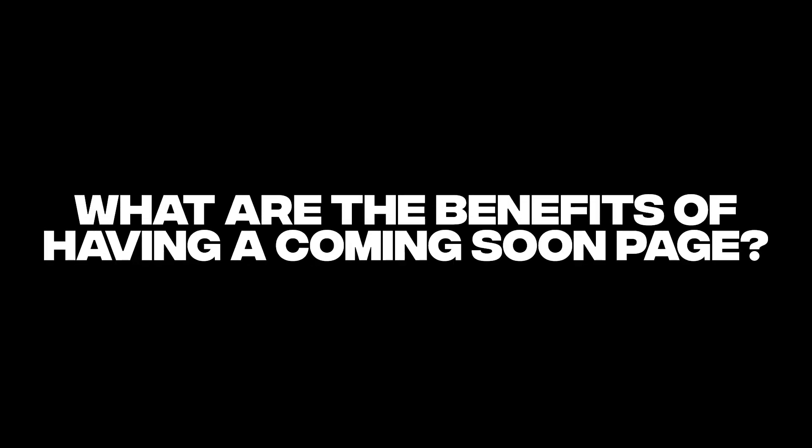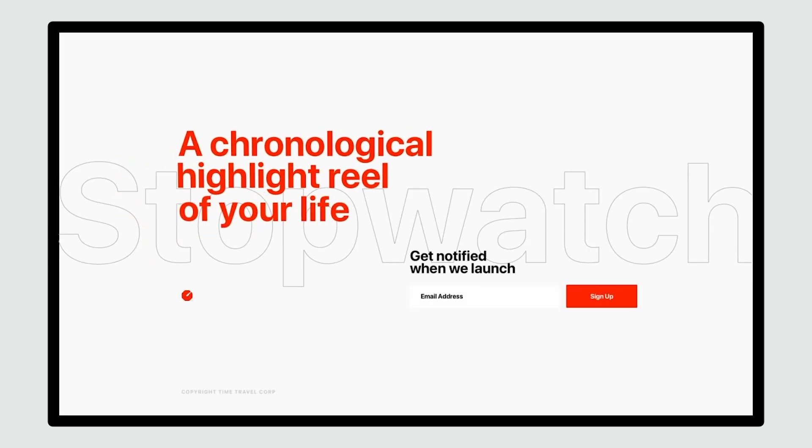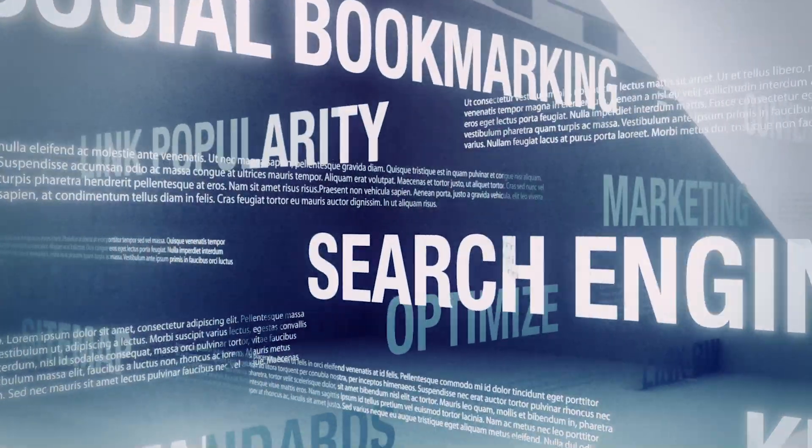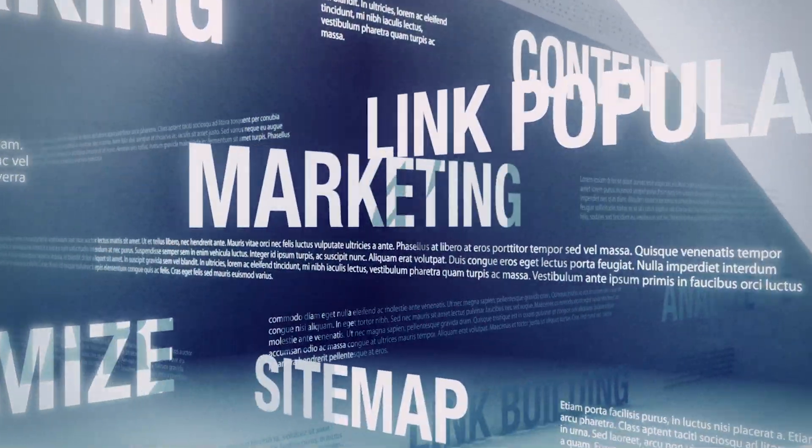There are a couple of benefits of having a coming soon page. First, you can create a little bit of hype before the launch and grow your email list by prompting people to jump on the wait list. You can also grow your audience by promoting your other social media channels, and you do get a little head start on your SEO by carefully choosing the right keywords on that page.